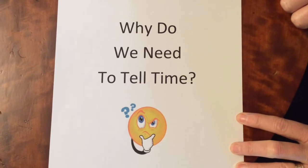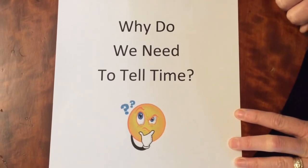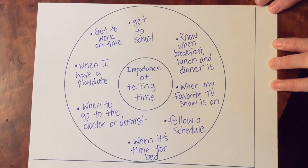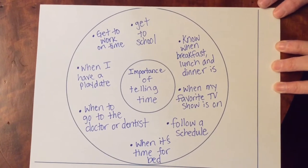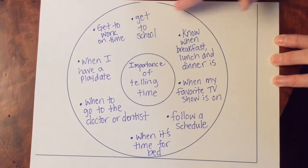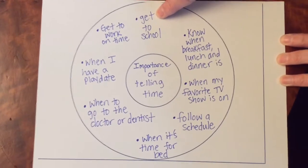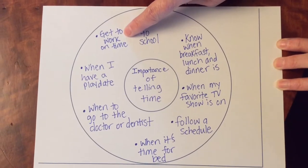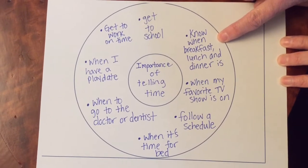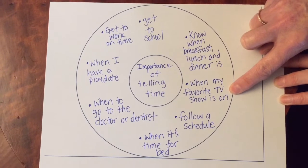So why on earth do we need to tell time? Talk to your mom or dad or your brother and sister — why do we need to tell time? Why is it so important? Here's a circle map of why it's important to tell time. One reason is we've got to get to school, and if we can't tell time we don't know if we're on time. For grownups, it might be getting to work on time. We need to know when breakfast, lunch, and dinner is. Or maybe you want to know when your favorite show is on.